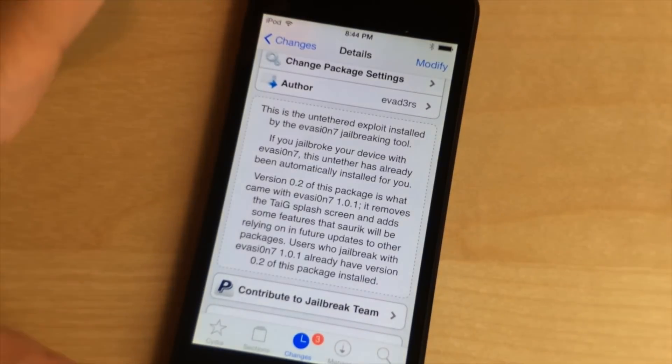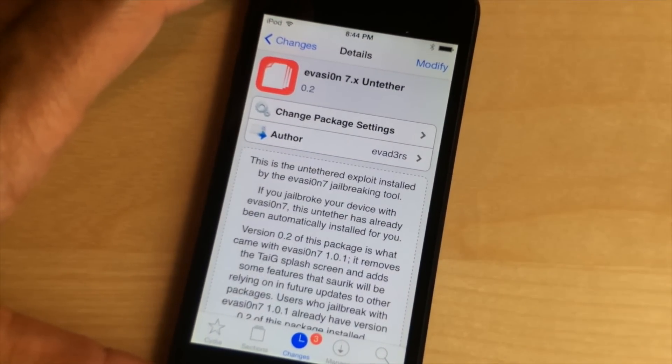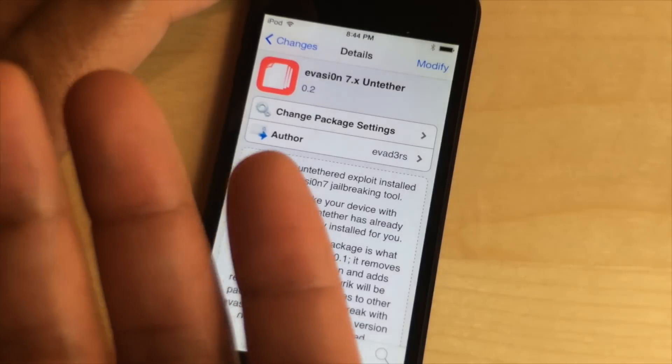What is up ladies and gentlemen, this is Jeff Benjamin with iDownloadBlog. The Evasion 7.x untethered package has been updated in Cydia, and what this basically is is just to get everybody up to speed with the latest version of Evasion.